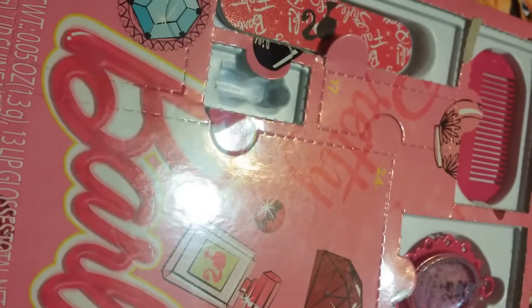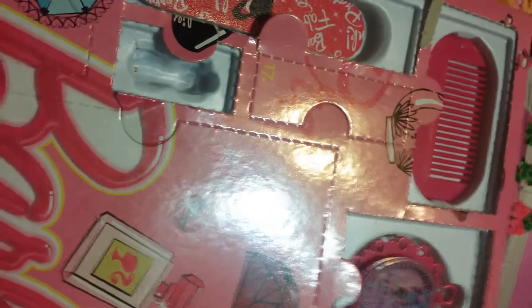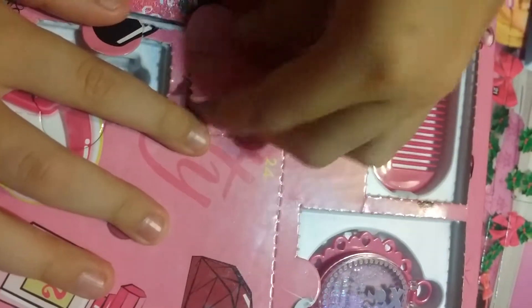Hi guys, so today I'm doing my advent calendar again. It's day 17, and it's right above day 16, so it's right here. It's pretty big, so let's get started by opening it.